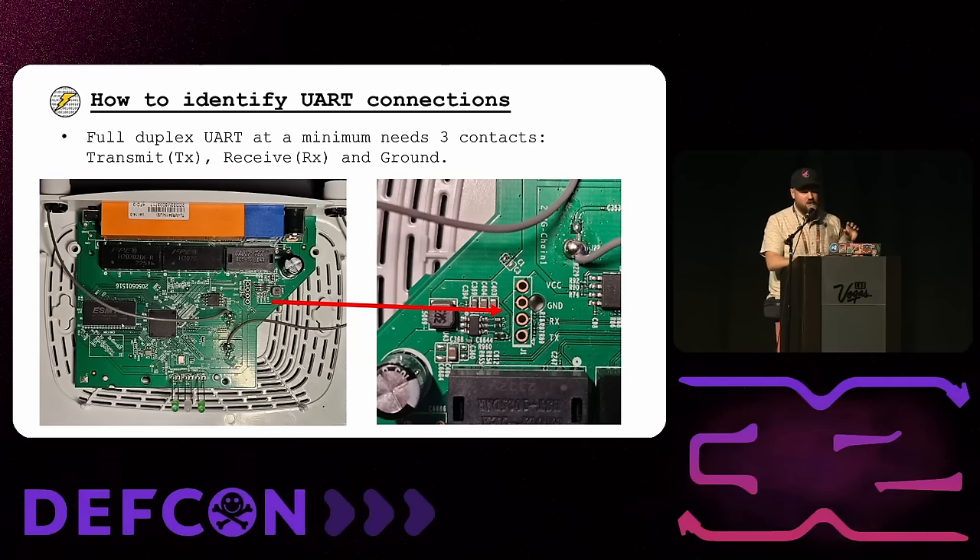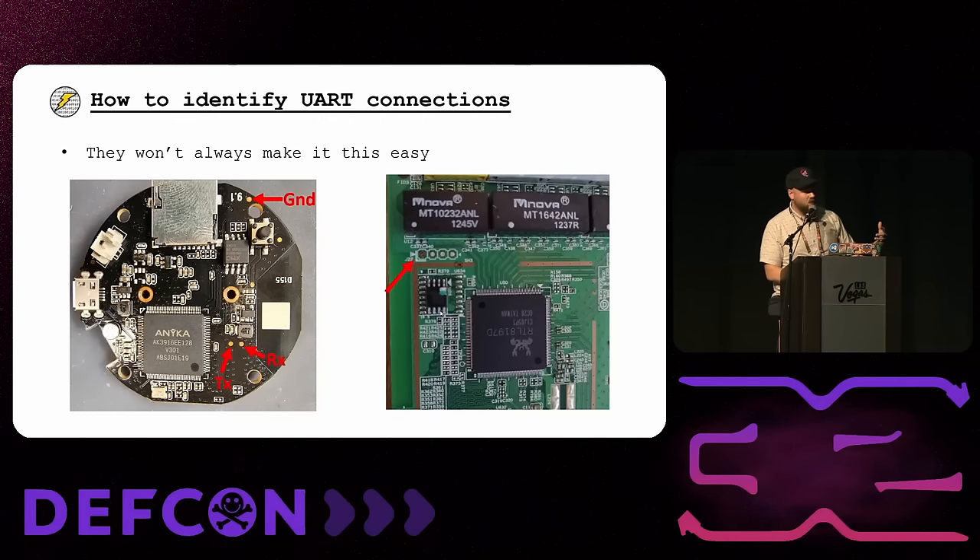For full-duplex UART — meaning both your IoT device and your computer are talking to each other — there's going to be a transmit line abbreviated TX, a receive line abbreviated RX, and a ground. Sometimes you'll see a VCC; for our hacking purposes, you can ignore it. They won't always make it easy — sometimes they'll label TX and RX for you, but sometimes you'll have test pads like on this camera I was hacking with just two pins together near the processor. Seeing those two pins close together near the processor is a good indication it might be UART.